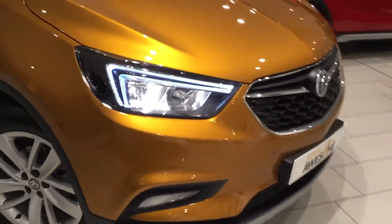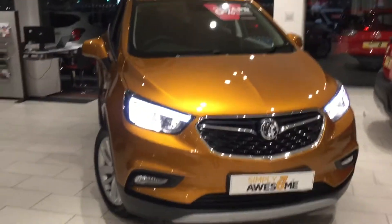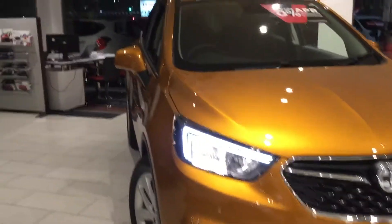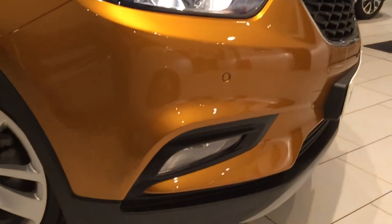You'll notice that the front end has been completely face-lifted, just bringing it up to speed with the times, and it looks absolutely fantastic, especially with these winged daytime running lights that you see just here. Front and rear parking sensors, like we've come to expect with the Mokkas, are at the rear as well.